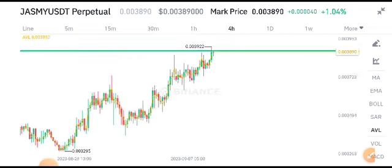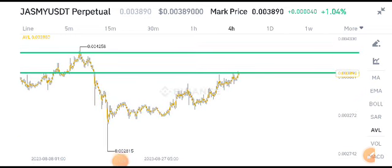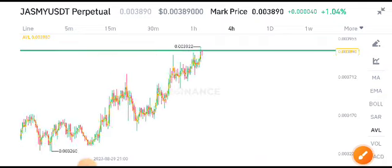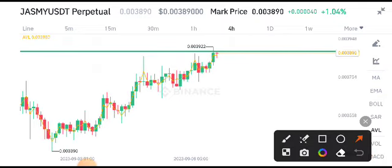I've drawn support and resistance levels for Jasmine Coin. Here are the next support and resistance levels. Currently, there are possibilities that it rejects from this resistance level or makes a breakout. If you look at this current candle, it's looking bearish.